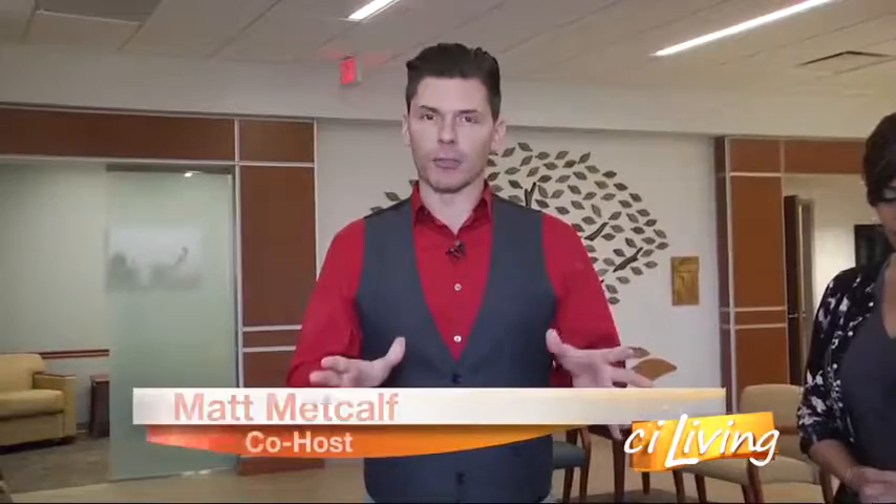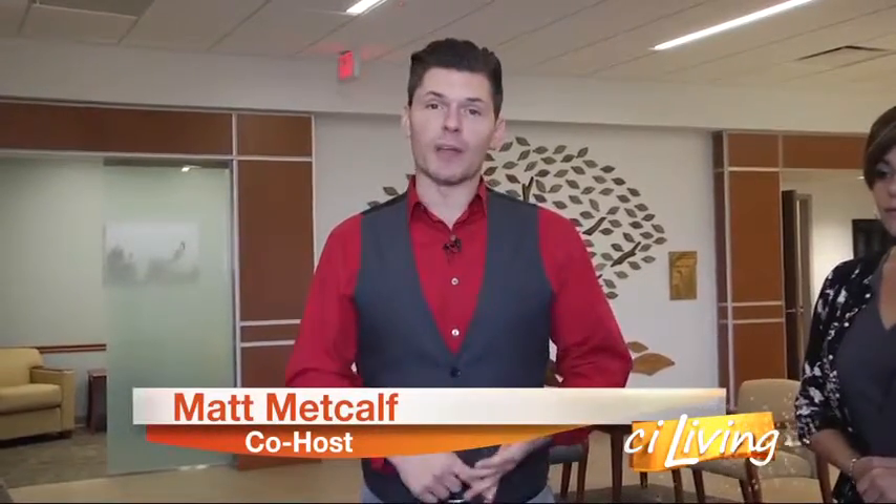A cancer diagnosis can be scary, but when you get the right support and you have the right facilities helping you to recover, that can make all the difference. In your community, a brand new facility that we're showing you today on CI Living. Colleen Swick is the director of the Regional Cancer Center at Sarah Bush Lincoln.